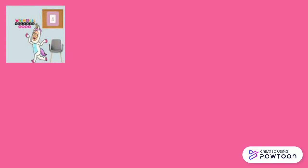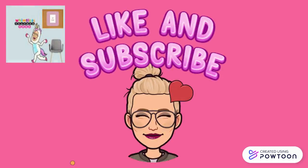Thanks for watching Whimsical Teacher Tube. Don't forget to like and subscribe, and press the bell for notifications.